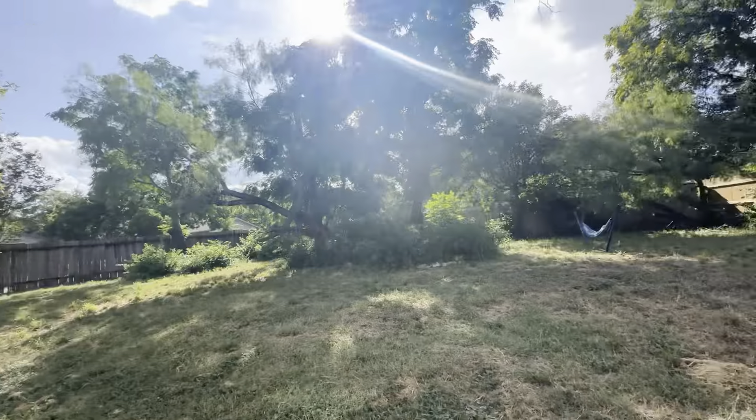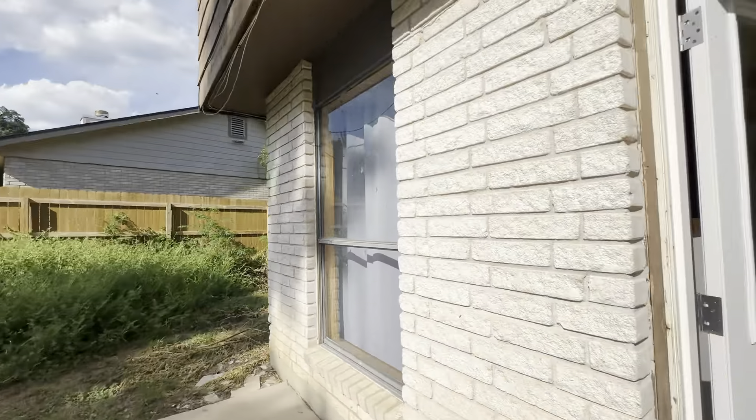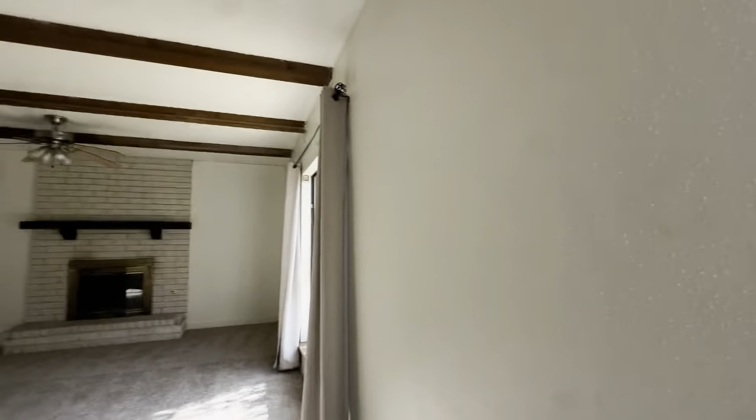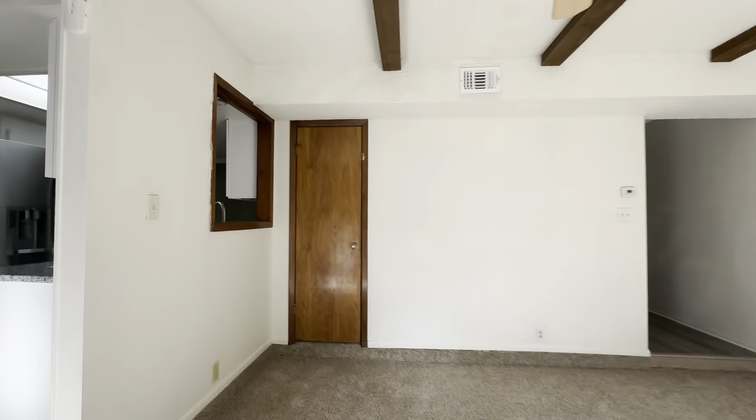I'm not going to walk out there because there's so much overgrowth, and I'm in open-toed shoes so I'm afraid of what's going to get me — that's how I live. But let's go explore and see what this closet's about, shall we.